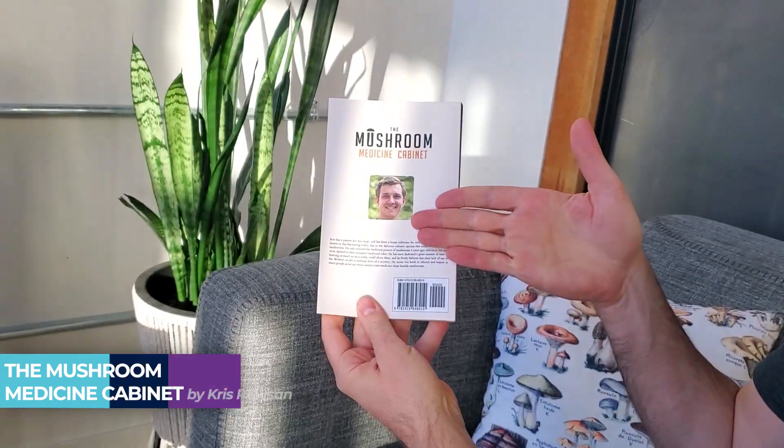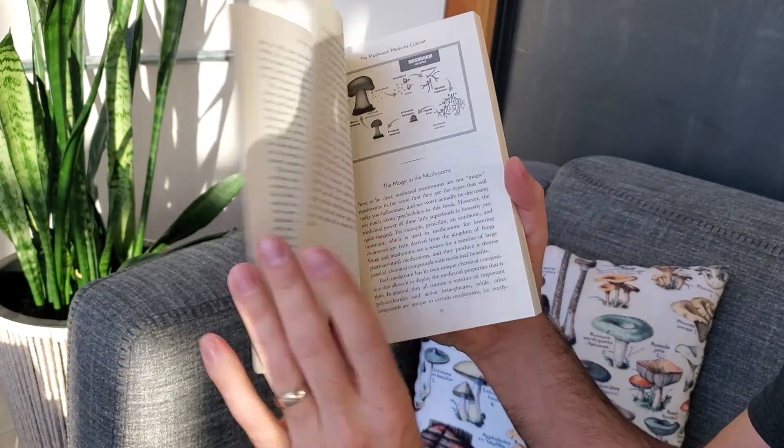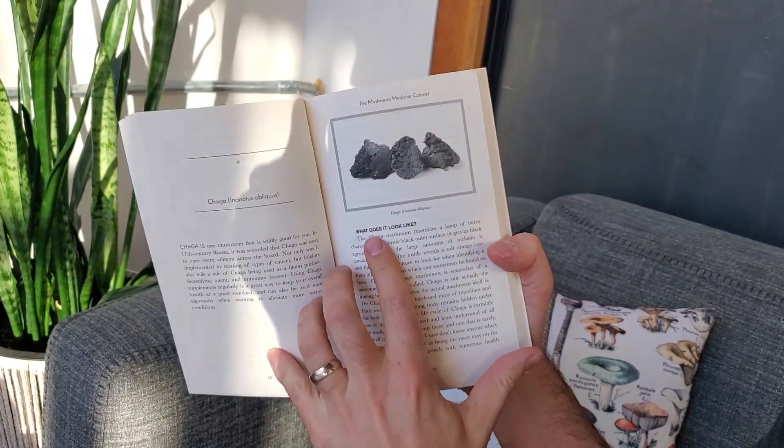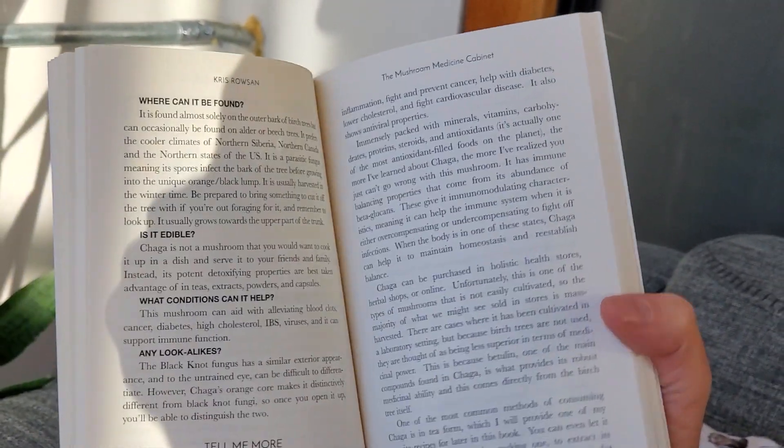Next up is a book called 'The Mushroom Medicine Cabinet' by Chris Rawson. It was actually sent to me by the author, and it's a nice little pocket book with tons of information on medicinal mushrooms. It specifically covers 12 different types of commonly known medicinal mushrooms. What I really like about this book is how well it's laid out — it makes all the information super digestible so you can learn about the high-level characteristics of the most important mushrooms without getting too bogged down.